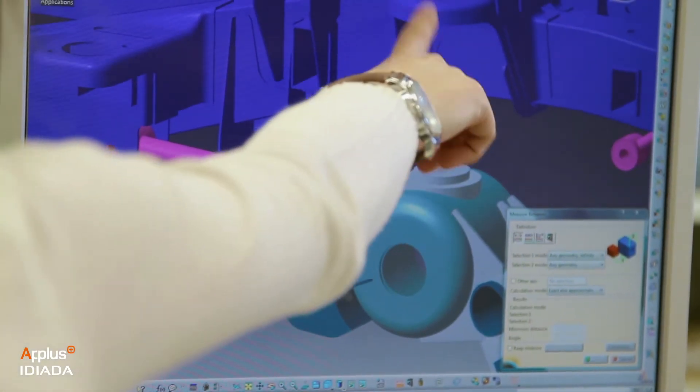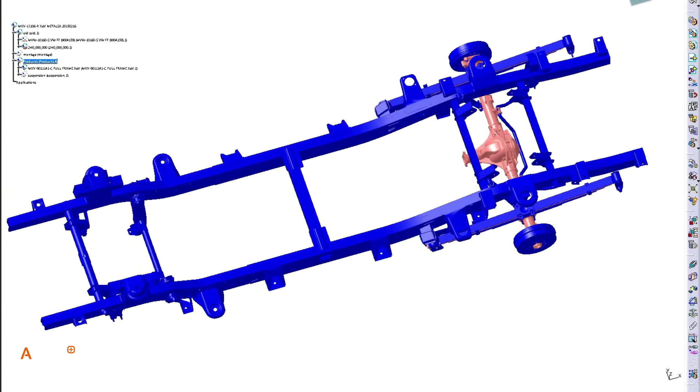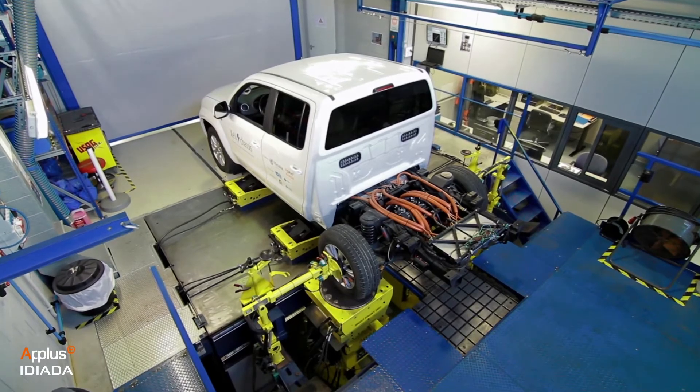METALSA's main responsibility was the design and development of a new chassis frame to fit all the new systems in, in the most efficient way.